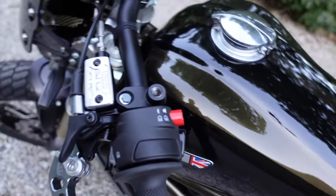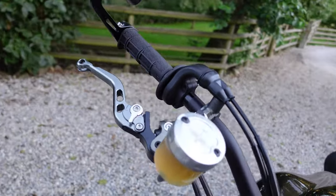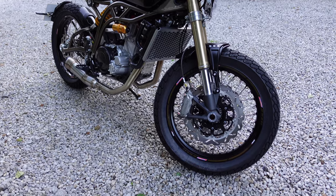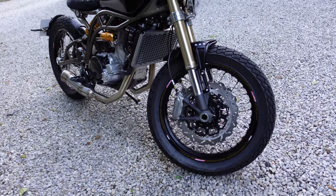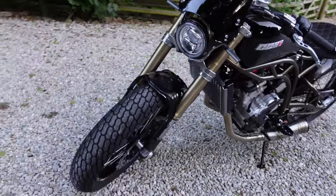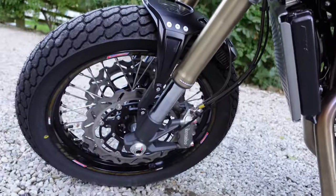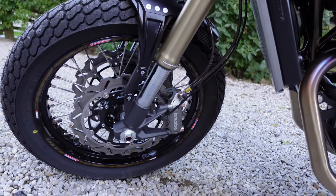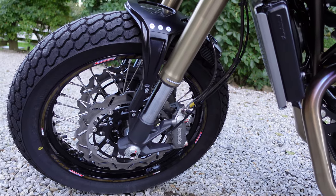I then have some slightly different levers fitted on both left and right. One thing the bike has which I didn't order but they put on anyway — thank you very much CCM — is these double discs at the front. The bike I ordered actually just came with a single disc with Brembo calipers. However on this one they've put the twin setup on. The bike itself only weighs 140 kilos so it doesn't really need that much stopping power at the front, but now that it's on I'll certainly use it.